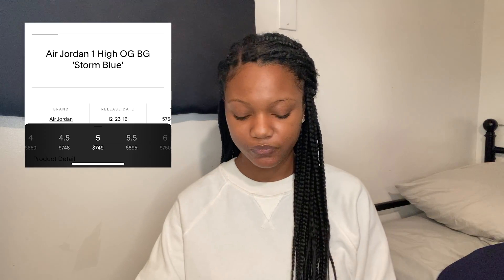The next sneaker is the Jordan 1 Storm Blue. I got these on GOAT in a size five — Ones always fit me perfectly in a five, no need to go up or down. I was really longing for these, and this was actually the very first sneaker I ever bought off GOAT. These go for $700 right now; I paid $250, so when I saw that I was like, that's crazy — I don't feel like they're worth $700 to me.